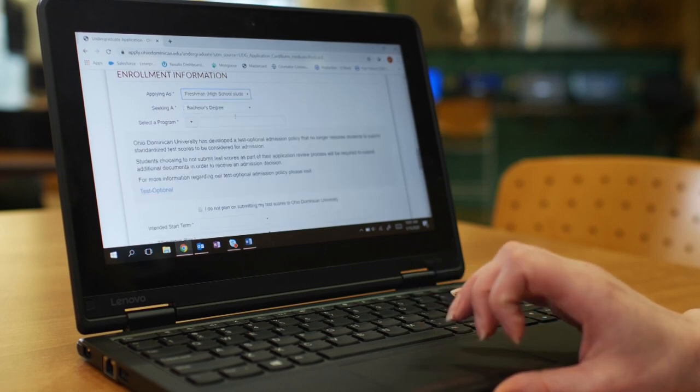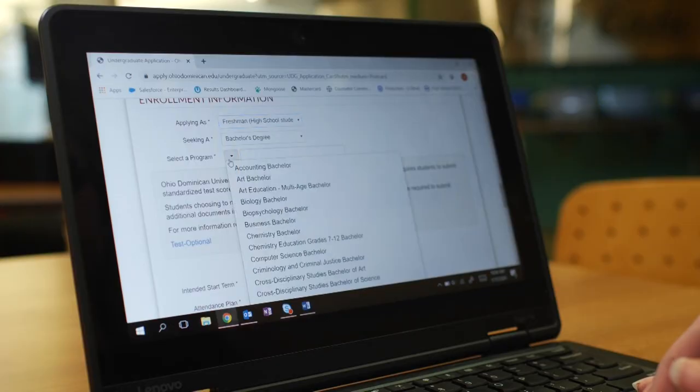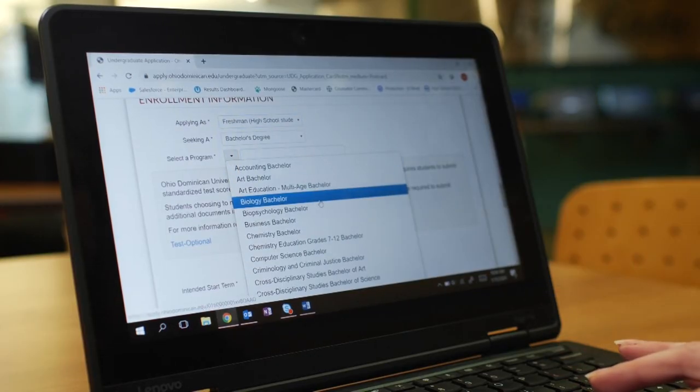This is where you'll tell us what you're applying as. If you're currently in high school, click Freshman. Chances are you're seeking a bachelor's degree, so click on that. ODU offers dozens of majors — just click on the program that interests you most. Don't worry, you can change this down the road.